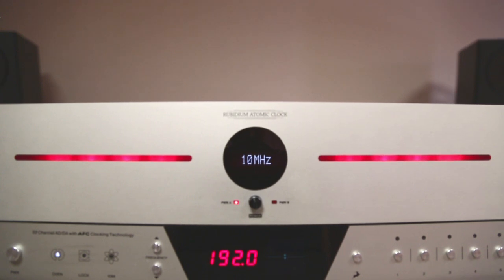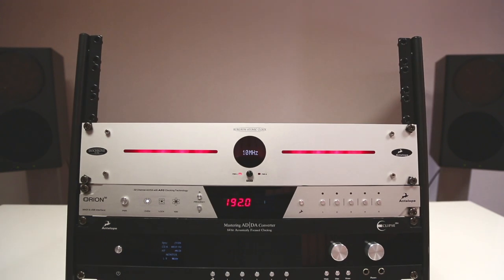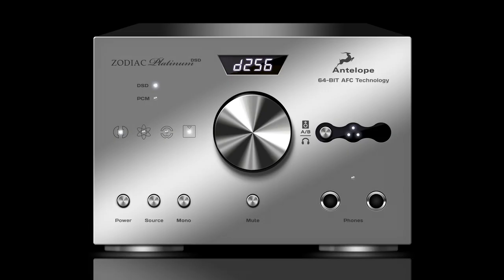The 10M can be combined with any number of Antelope's clock range including OCX, OCXV, and Trinity. It can also be used to reference any of our high fidelity converters including Orion 32, Eclipse 384, and the forthcoming Zodiac Platinum.